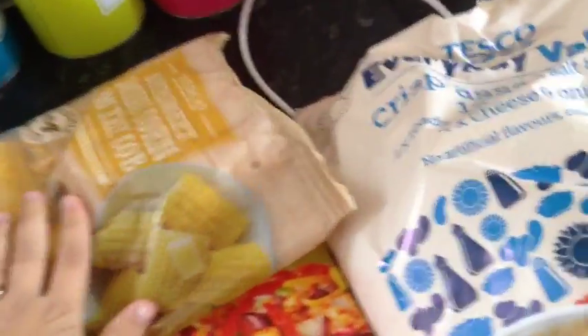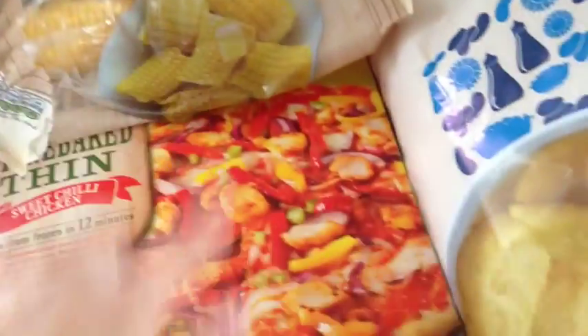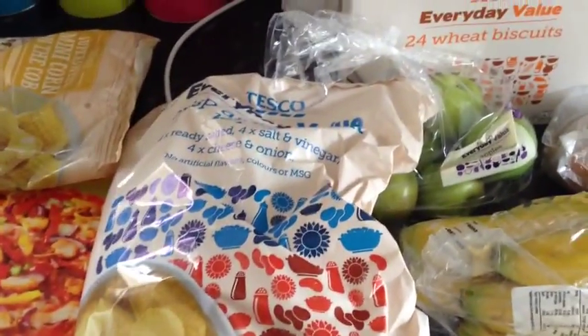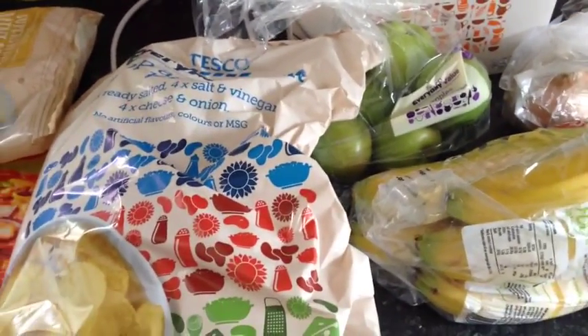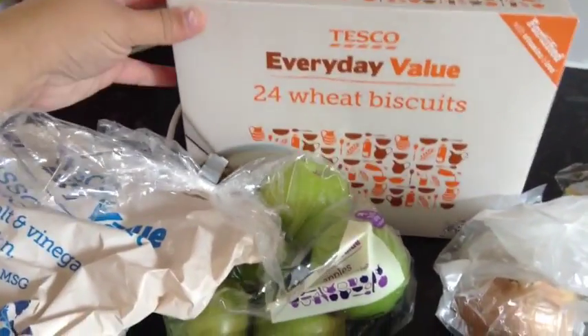Got some frozen mixed veg and some frozen corn on the cob, which we'll be having with the pizza. We've got a big packet of crisps because I just want to include them, plus with the fruit. And here's Naomi's cereal that she usually has.